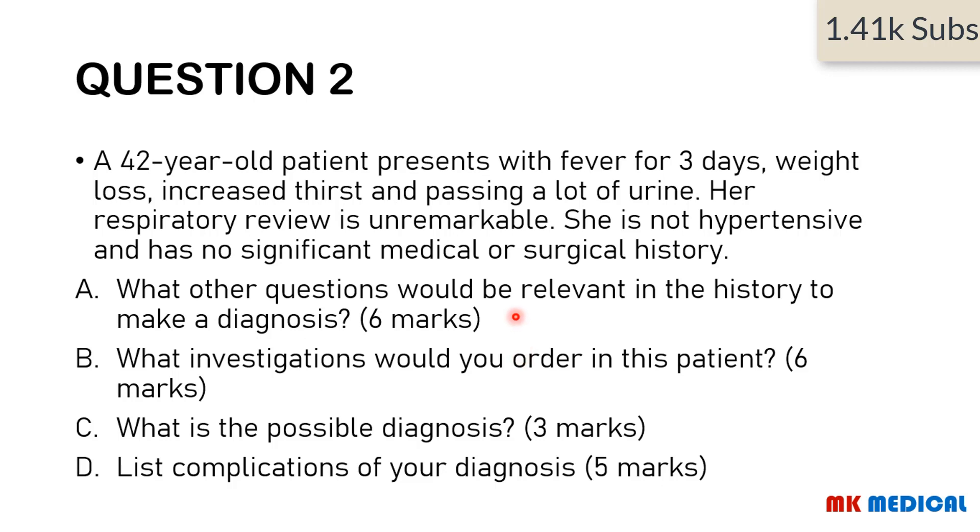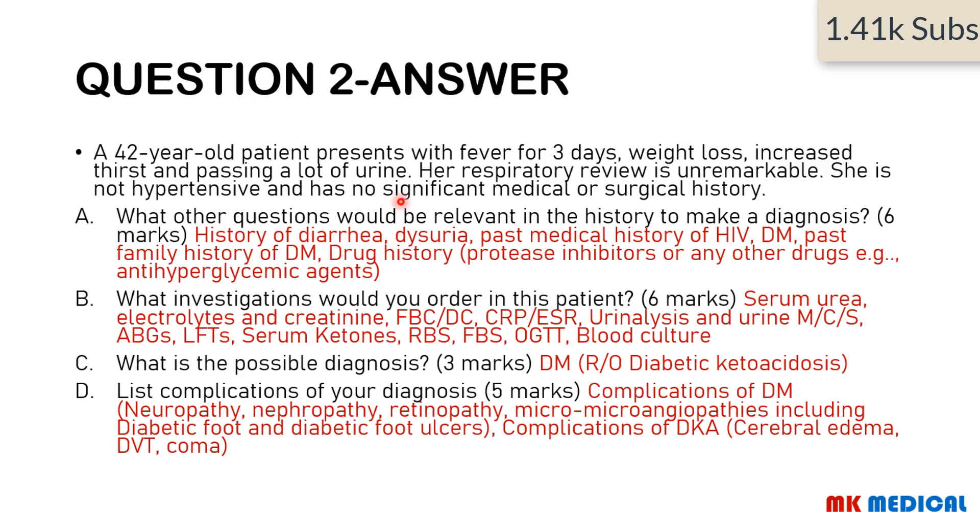Here comes the answer. Keep in mind this individual has a history of fever, which could indicate infection, and they're giving us features of diabetes — weight loss, increased thirst, and passing a lot of urine. So ask for a history of diarrhea, dysuria, even polyphagia. Ask for a medical history of HIV, a medical history of diabetes, and a past family history of diabetes. For drug history, especially if they're HIV positive and taking protease inhibitors — these are diabetogenic drugs — as well as any anti-hyperglycemic agents.